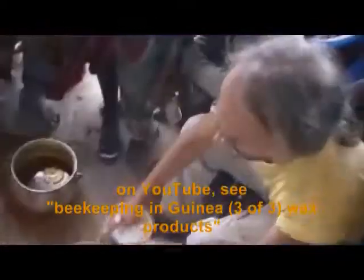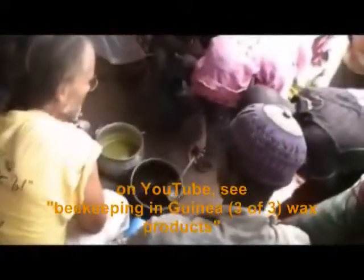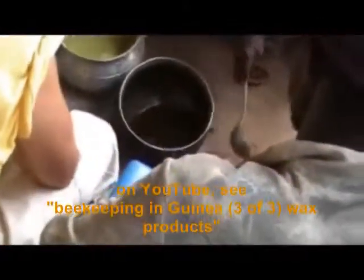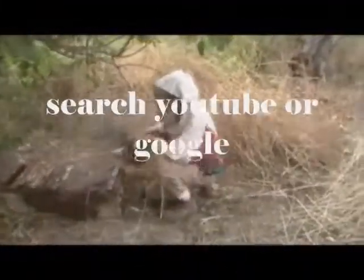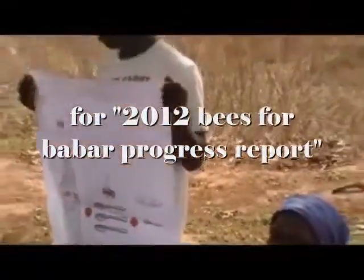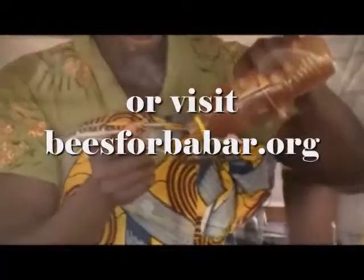Beeswax can be used to make a number of value-added products such as candles, batik-dyed fabric, and cosmetics. These topics are covered in other videos, most thoroughly in one called 'Beekeeping in Guinea Wax Product,' which can be found by searching that title on YouTube or visiting the BeeStuff page on the bees4bhabar.org website. For more information, search YouTube or Google for '2012 Bees for Babar Progress Report,' or visit bees4bhabar.org.